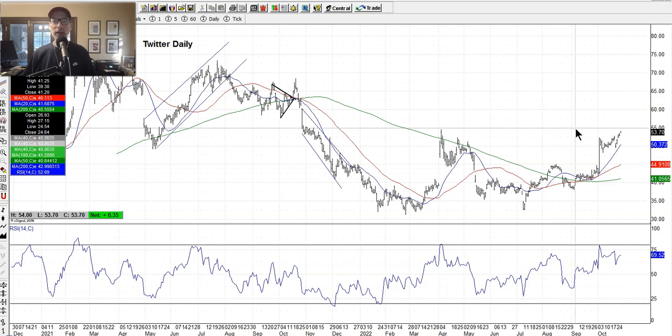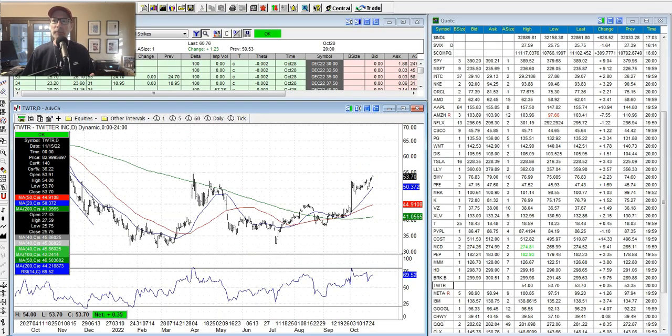This really ends the saga of Twitter as a publicly traded company. It actually probably worked out pretty good for shareholders because the stock had been in a big downtrend and Elon Musk made the price pop. Depending on where you bought the stock, maybe you made some money. But that's the end of Twitter as we know it as a public company.